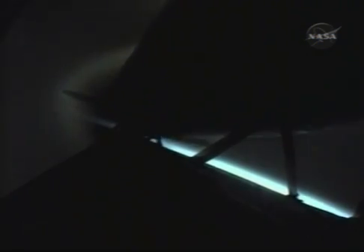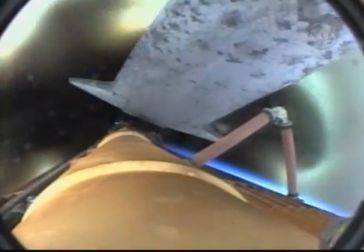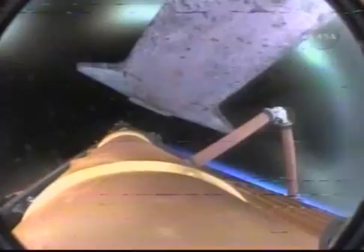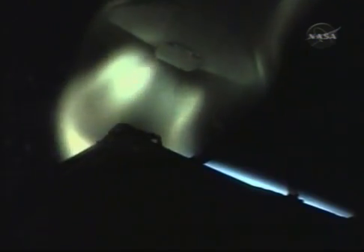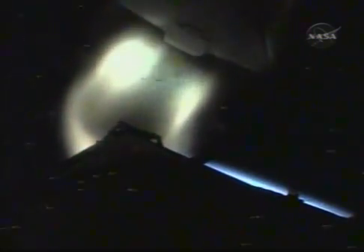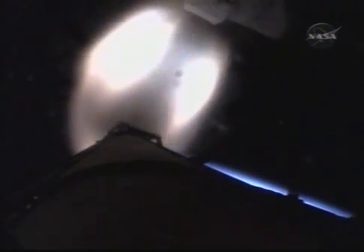Main engine cutoff is confirmed. Discovery, Houston, nominal MECO, OMS1 not required. External tank separation is confirmed, now 8 minutes 57 seconds into the flight, Discovery in orbit, flying at 17,500 miles per hour.